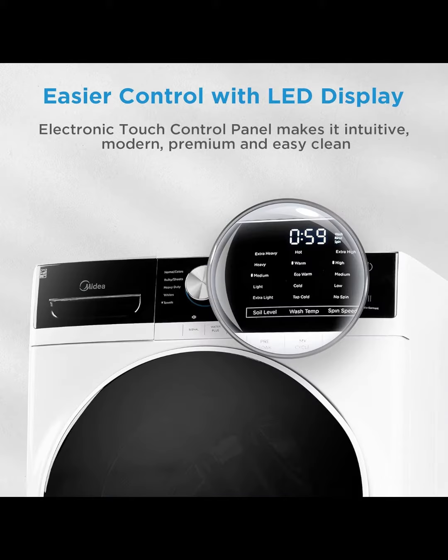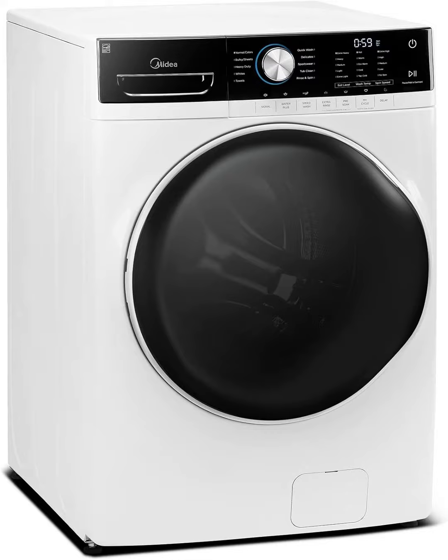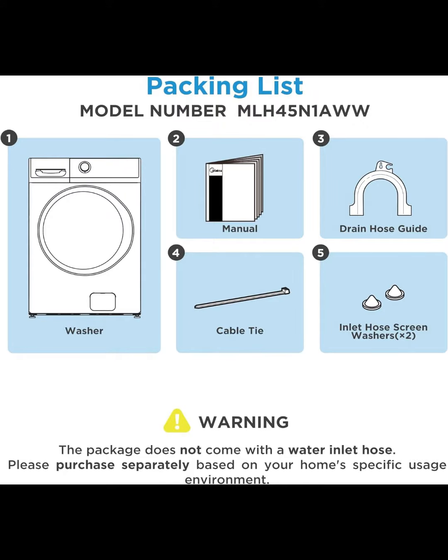Dynamic vibration control reduces vibration and noise, keeping heavy loads balanced even at high spin speeds. No need to worry about a lack of water when pre-selecting — the water level can be adjusted mid-wash without interrupting the cycle.